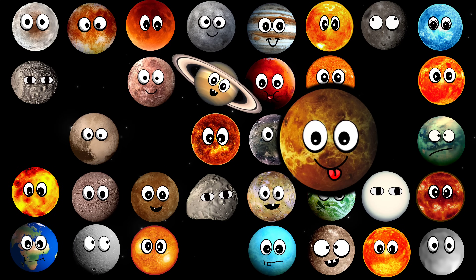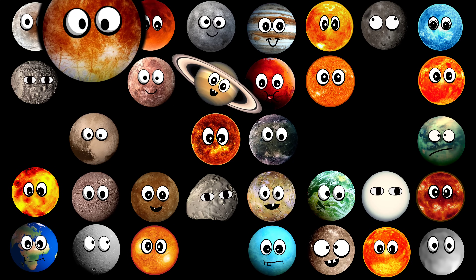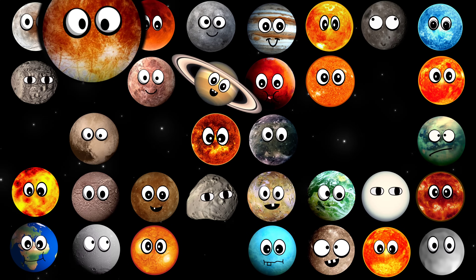What planet is this? It's Venus. What moon is this? It's Europa.